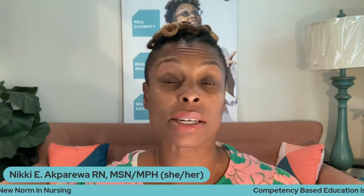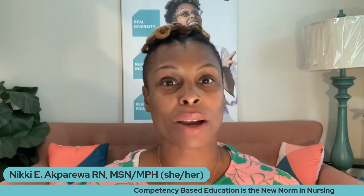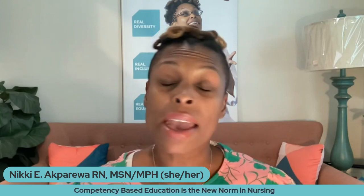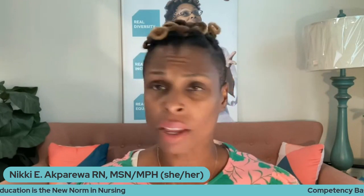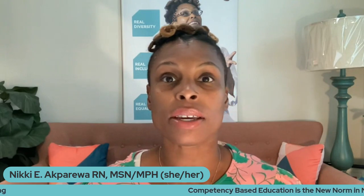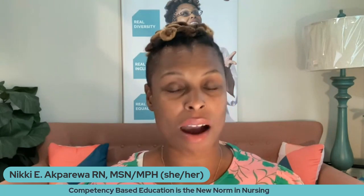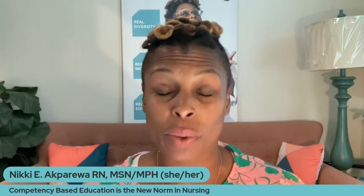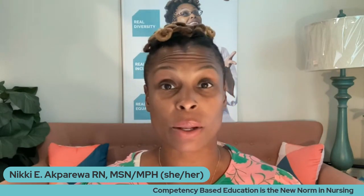I'm looking forward to embracing this and sharing with you more some of the ways in which I'm doing competency-based education. So if you're looking for guidance, if you're looking for ways to really engage in this, come check some things out. I also encourage you to attend some really amazing conferences, one of which is the National League for Nursing Conference happening in a couple of weeks here in September in Washington, D.C. — many great educators in a really strong community that are here to talk about all of these different principles.